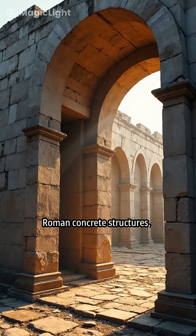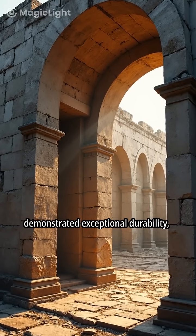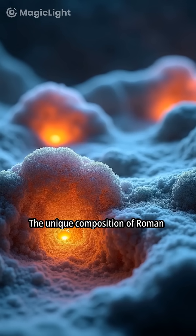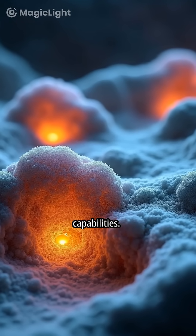Roman concrete structures, such as the Pantheon, have demonstrated exceptional durability, lasting for millennia. The unique composition of Roman concrete contributes to its longevity and self-healing capabilities.